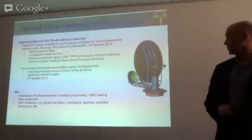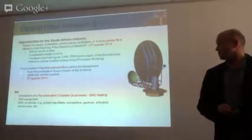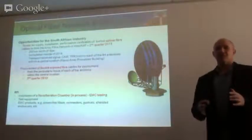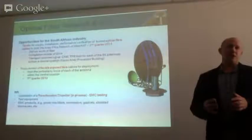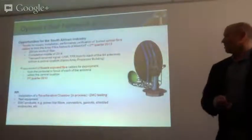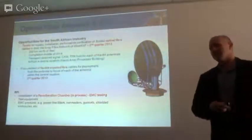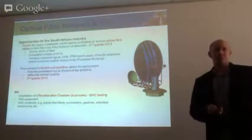On RFI, we are in the process of looking at a reverberation chamber for EMC testing, so there's some shielding potential there as well. Once we have the components, there's work to do on installation and calibration in the chamber. Some test equipment will also be needed. The whole theme of EMC products and RFI shielding comes up all the time throughout this project.